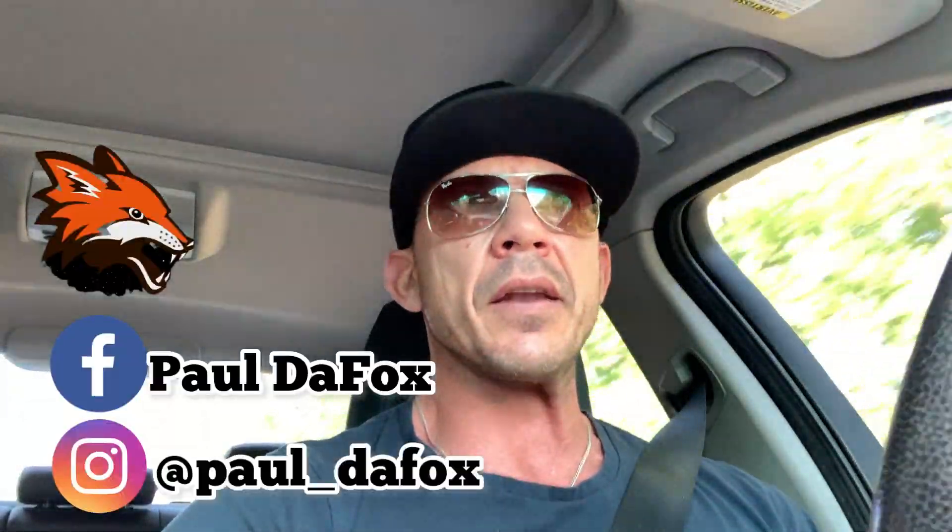Good morning guys and welcome back to Paul the Fox. Sally and I are on our way to go look at a GT Fox body convertible for her, so fingers crossed it's the one. We'll see you guys when we get there.